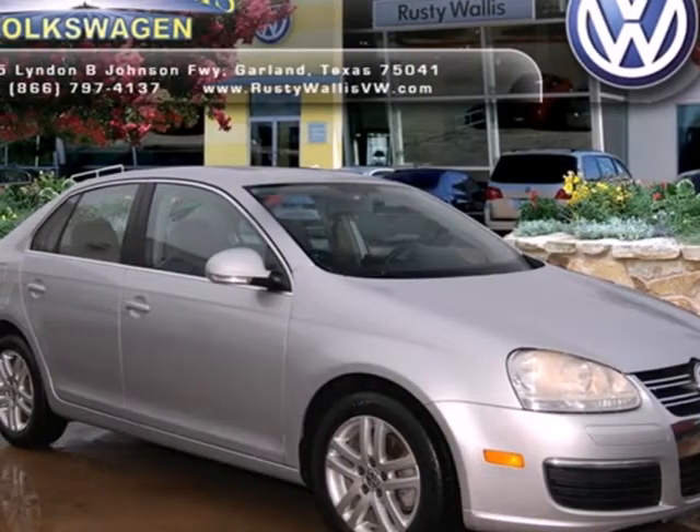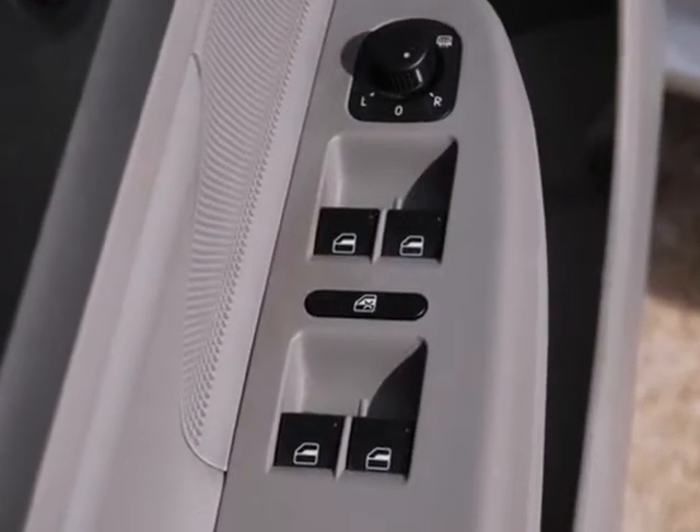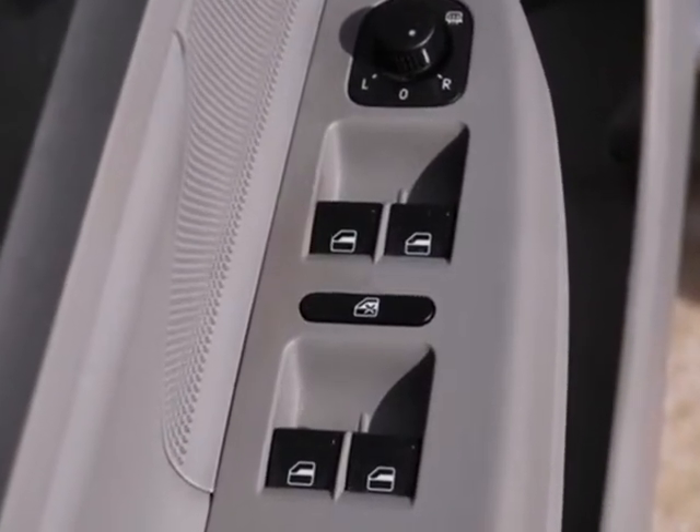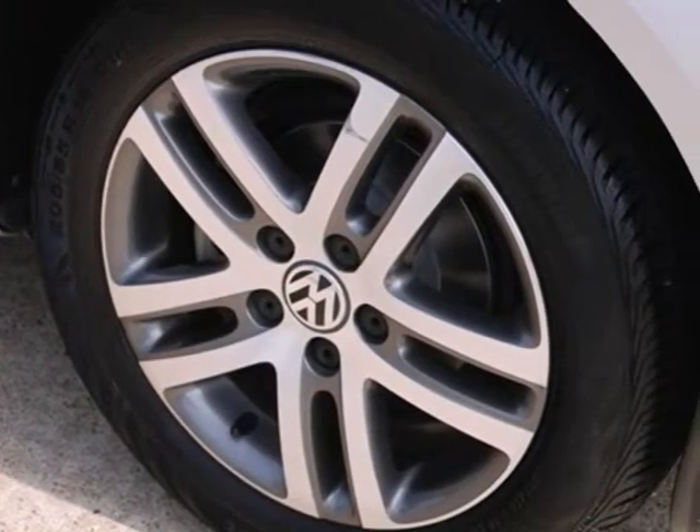It's a 2006 Volkswagen Jetta sedan. Standard amenities include an auto-dim rearview mirror, power windows, locks and mirrors, tilt and telescopic steering wheel, air conditioning, and an awesome audio system now with MP3.